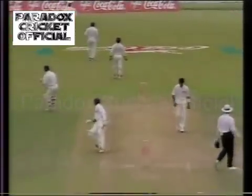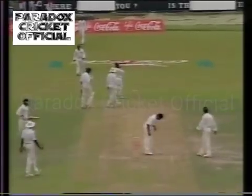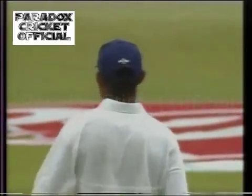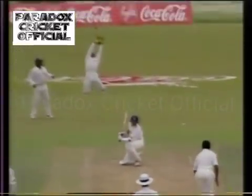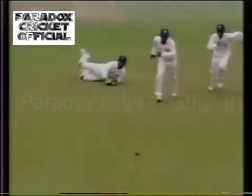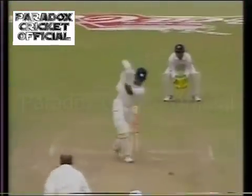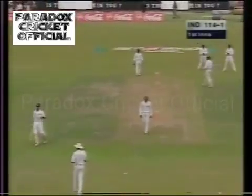It's gone over the keeper Kalu. He just got some glove onto it. Two more runs. Signal by the umpire. Really putting a lot into that delivery — way too short, and harmlessly just sailing over little Kalu. Just managed to get the tip of his fingers on that occasion, cutting the pace off. Two byes. And that should be it — a single there will bring up another half century for young Sadagopan Ramesh.